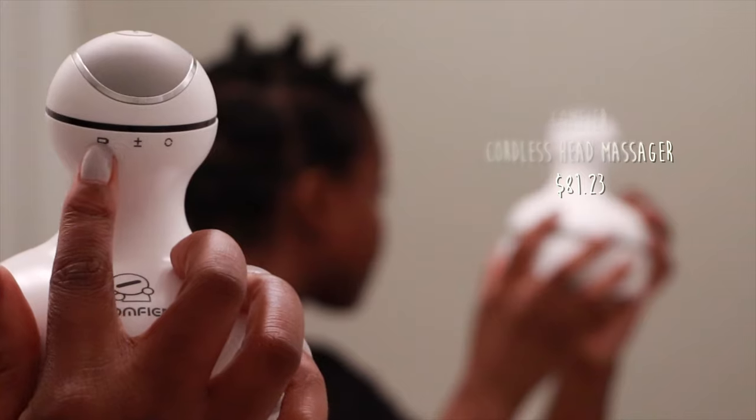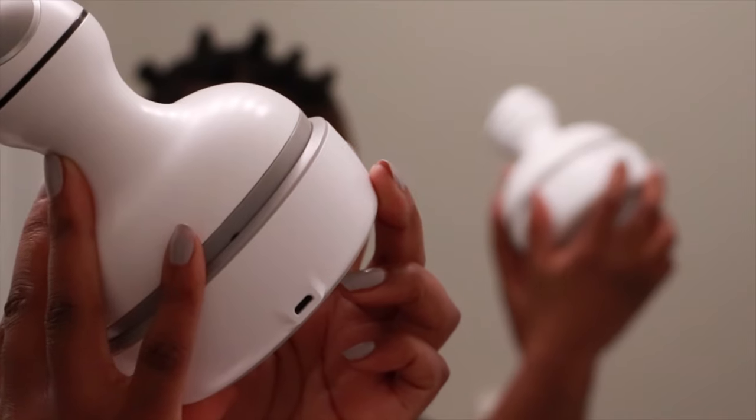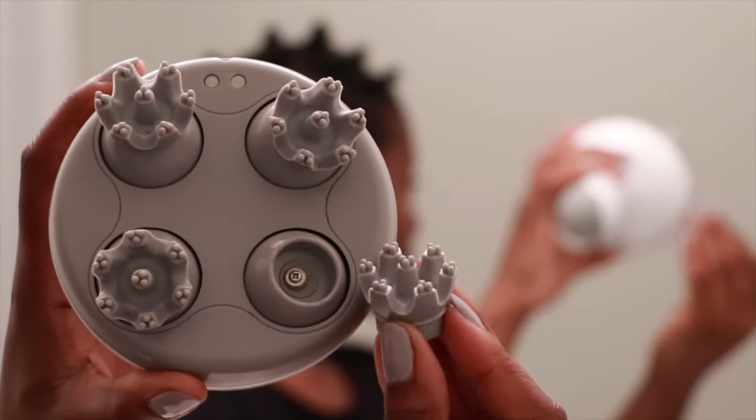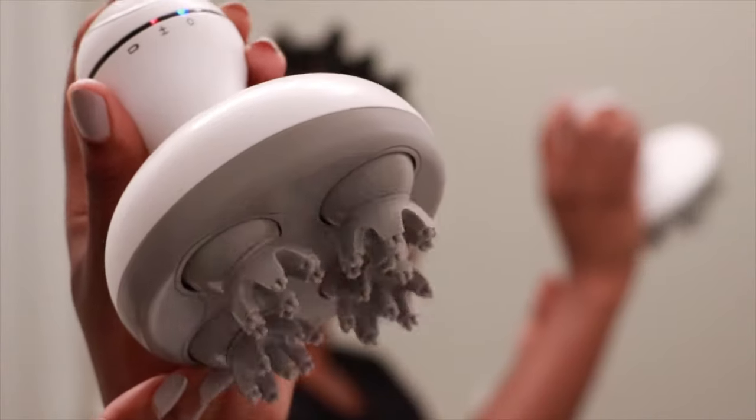This one is from Comfy Fur, I believe. I got it a while ago and started using it to massage my hair when it's in twists and protective styles like this. It has these little fingers at the bottom that make it look like a little animal. It's very easy to use — just charge it via USB, and it has a home base to charge on. The little legs pop off, which makes them easy to wash by soaking in water. I try to wash it about once a week since I massage quite often. It has two speeds — press the on button and they start moving, press again for slightly faster.